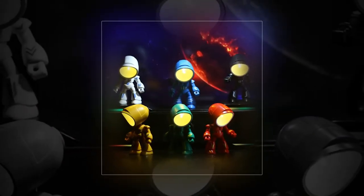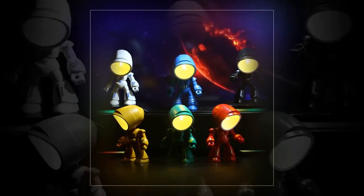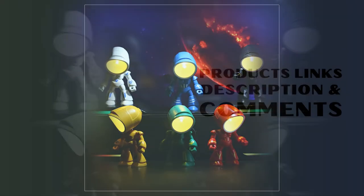Please note that due to lighting and screen settings, the actual color of the item may vary slightly from the images. Additionally, allow for slight differences in dimensions due to manual measurement. Don't miss out on this adorable and practical lamp. Order yours today and experience the magic of the Funny Lamp. Product links are provided in the description and comments.